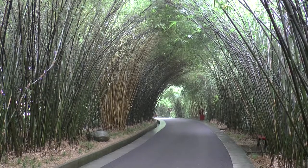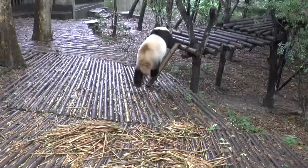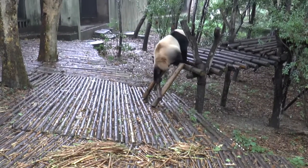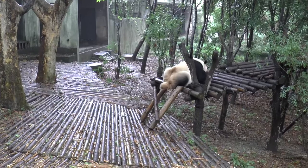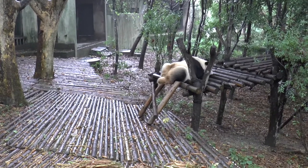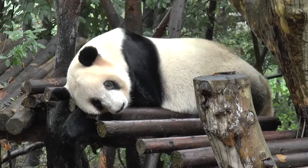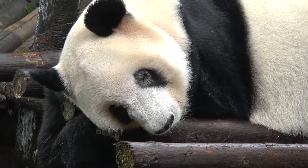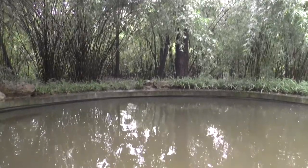Walkways lead between different enclosures. Here were a group of two-year-olds who were becoming much more independent. Largely as a result of the work carried out here, the giant panda has been removed from the endangered species list.